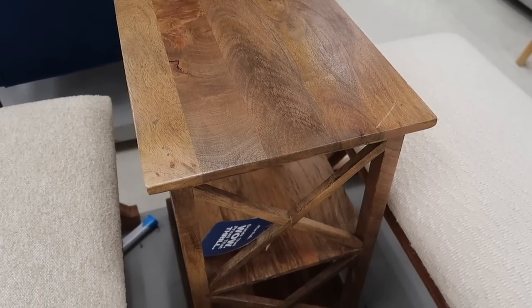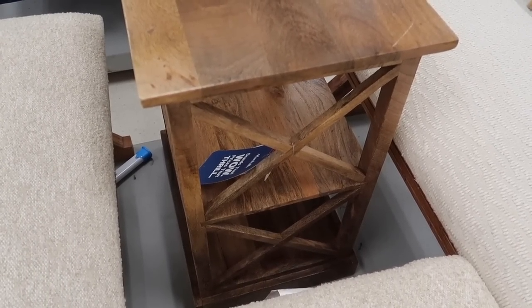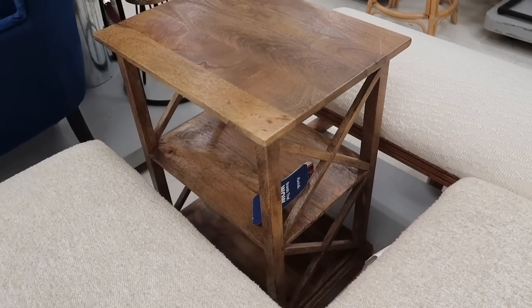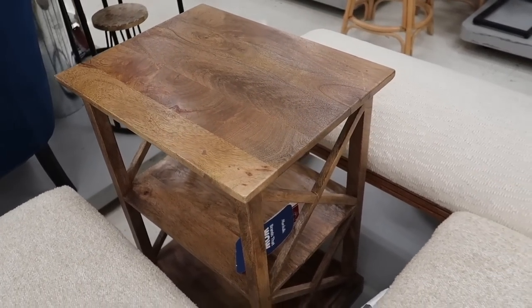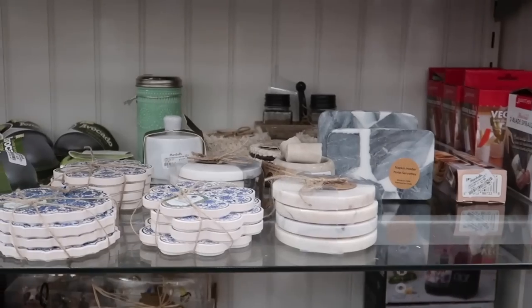Another beautiful piece of furniture here is what I would call a mini console table, but it has two shelves so you can definitely maximize storage in this little piece for $80. I really love the color of the wood.